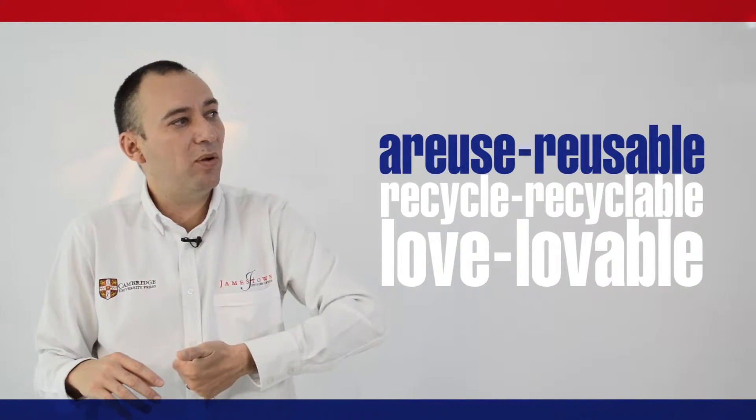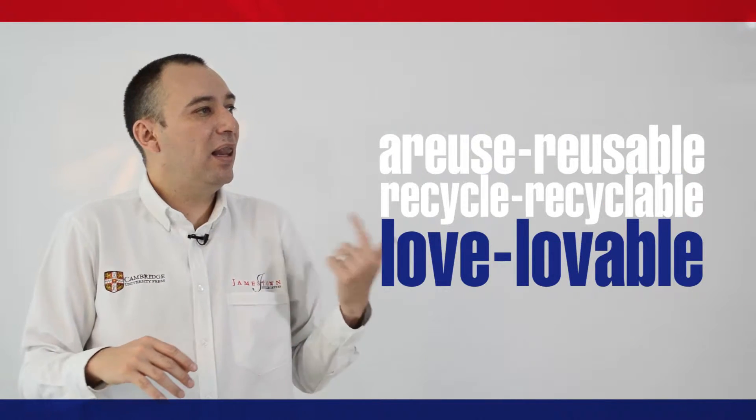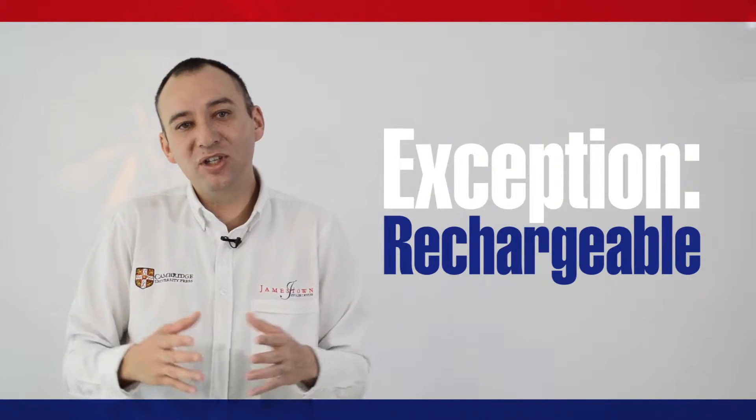So reuse becomes reusable, recycle becomes recyclable, and love becomes lovable. Exception: rechargeable, which keeps the E at the end.